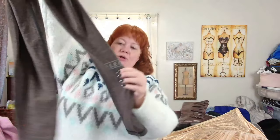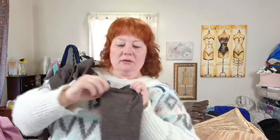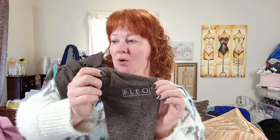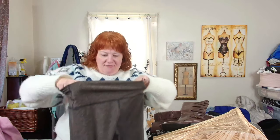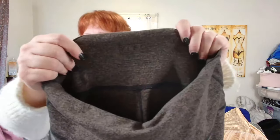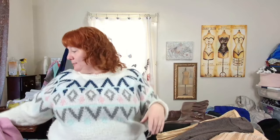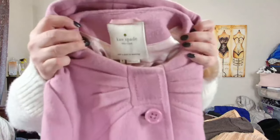I'll show you the brand on the leg because it's hard to read on the waistband. This is Fleo — I had never heard of these before. They felt really nice, kind of like Lululemon. These are a pretty good pair of yoga pants.